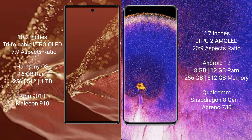The Huawei Mate XT Ultimate features a 10.2-inch triple foldable LTPO LED display and Snapdragon Peso 17.9. The Oppo Find X5 Pro has a 6.7-inch LTPO2 AMOLED display and Snapdragon Peso 20.9.